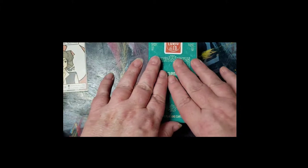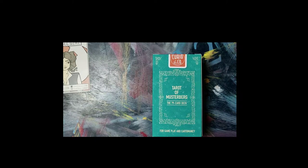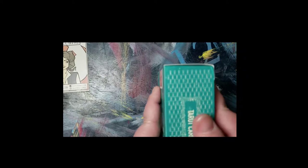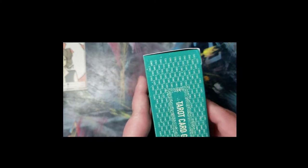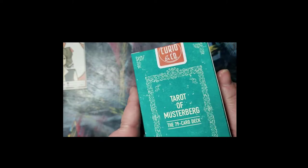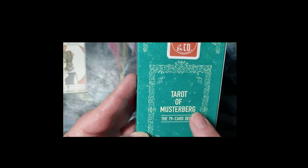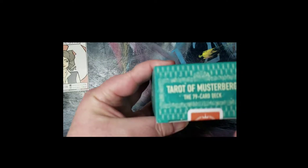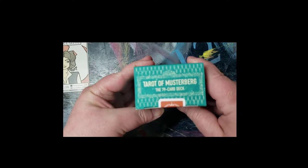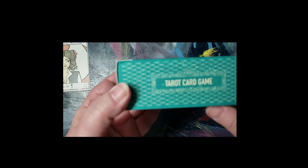So this Musterberg Tarot is just so pretty. Oh wow, I didn't expect that the box would be... this feels so nice — really, really nice. It's like that cardstock on a lot of books coming out lately that has that velvety, soft feeling to it. It says it's the 79-card deck, Tarot of Musterberg, and it has the Curio and Co stamp on it. Let's see what's on this side — it says 'Tarot card game.' And there's 'cartomancy' on it.